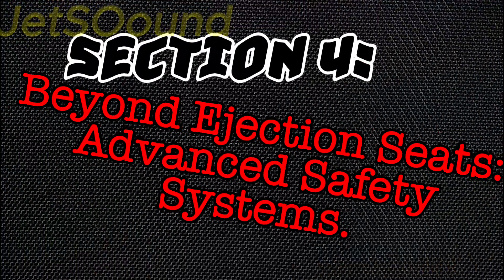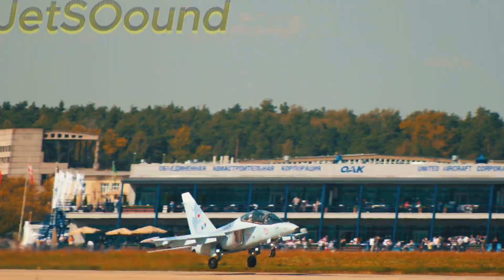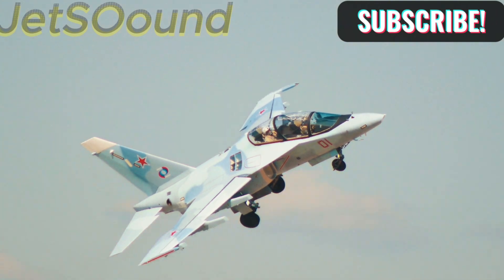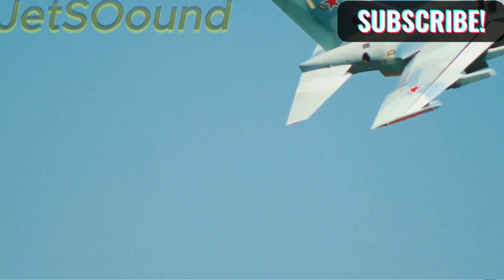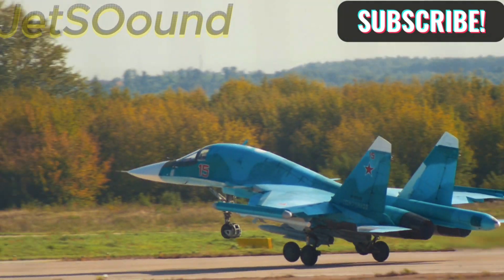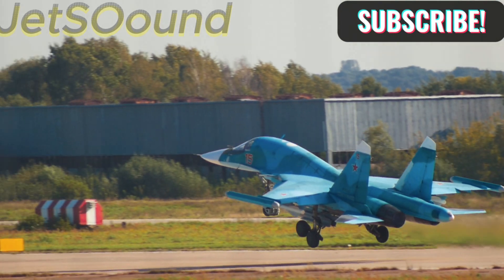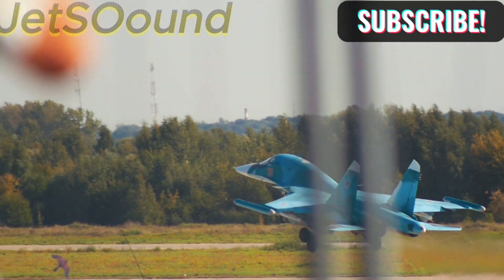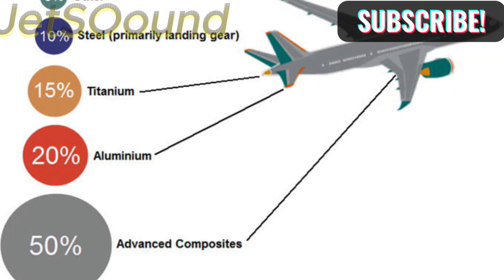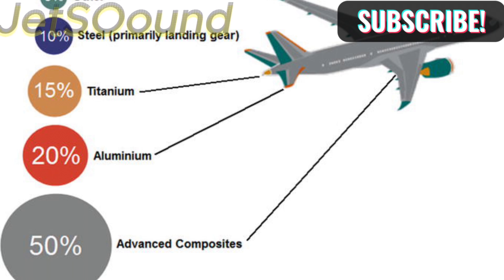Section 4: Beyond Ejection Seats – Advanced Safety Systems. Ejection seats are just one part of a comprehensive safety system. Modern military aircraft are equipped with advanced structural designs to improve crash survivability. Composite materials and crumple zones help to absorb impact and protect the pilot. For example, the use of carbon fiber composites in aircraft construction not only reduces weight, but also enhances strength and durability, improving overall safety in crash scenarios.